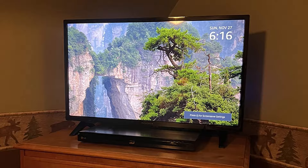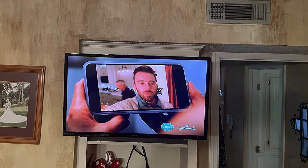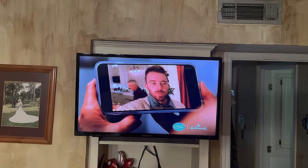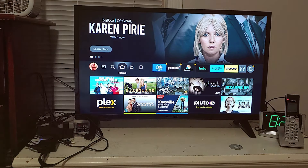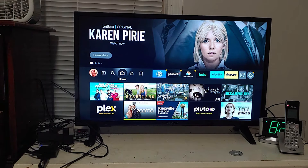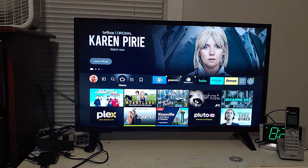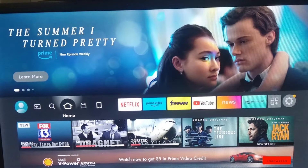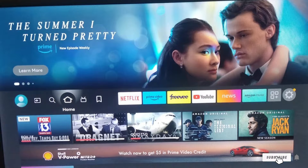It's equipped with the same Fire TV interface as its larger counterparts, ensuring you have access to all major streaming platforms without additional devices. This model is particularly effective for those who enjoy cooking shows or catching up on news while in the kitchen. Usability is a strong point for the Insignia 24-inch, as it features an easy-to-navigate menu and a durable build that's designed to last. It's particularly appealing for those who may be overwhelmed by larger, more complex systems. Its durability is noteworthy, with a design that resists everyday wear and tear, making it a practical choice for busy areas of the home.